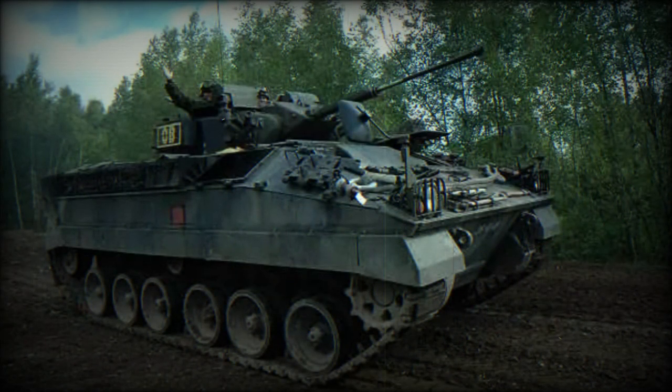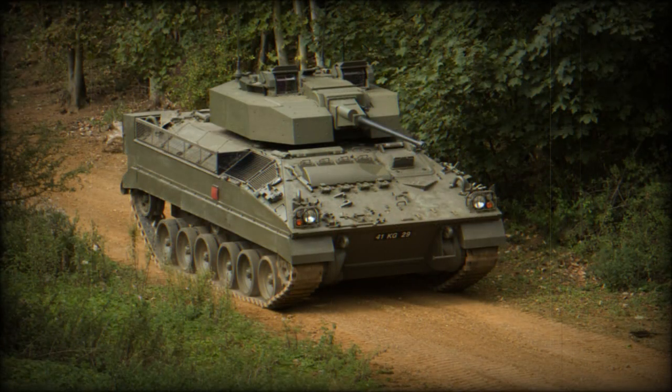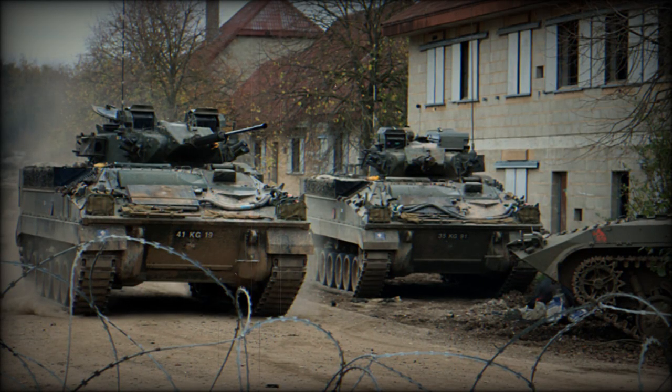Warriors may be fitted with dozer blades or light mine clearing plows. Several trial armament installations have been tested on Warrior, including one with a 90mm gun turret. British vehicles have seen frequent use and are undergoing an upgrade program that includes new armor, a new turret, and a 40mm cannon. Over 600 of these IFVs will be upgraded to keep them in service, while remaining Warriors will be converted to armored recovery vehicles.